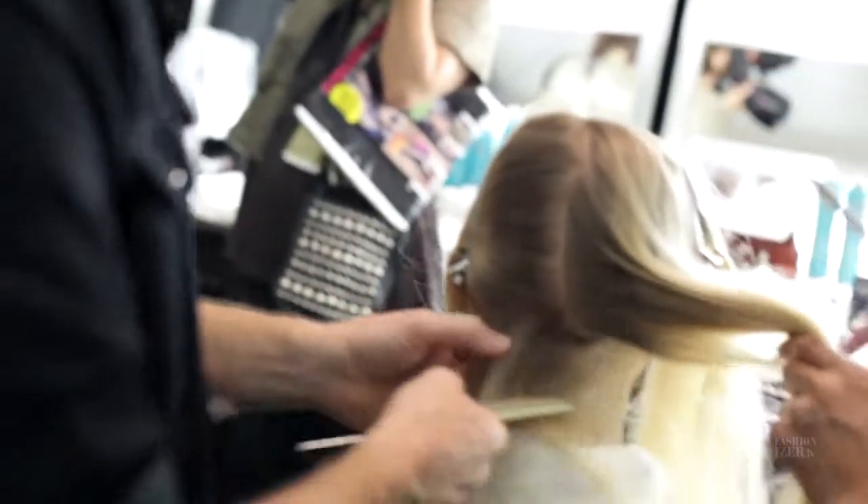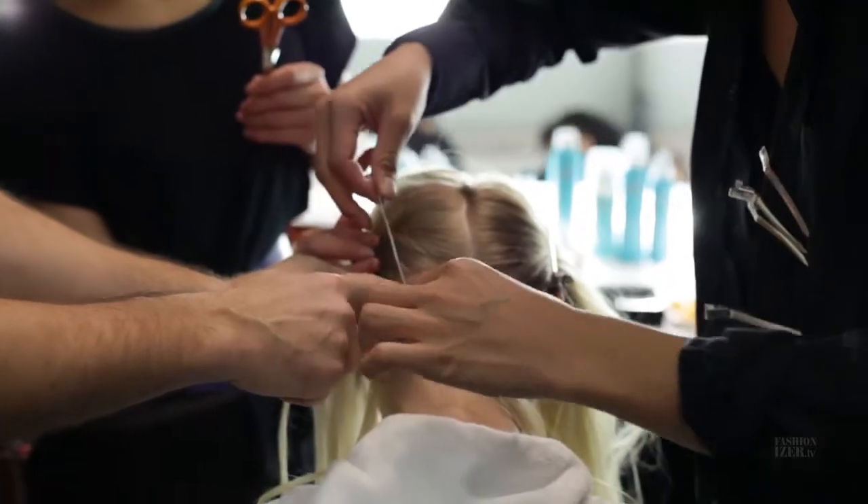I wanted something reader-friendly, client-friendly — something that feels achievable and accessible. Achievable glamour is what we're after this season. And the contrast of the two textures makes it feel more modern.